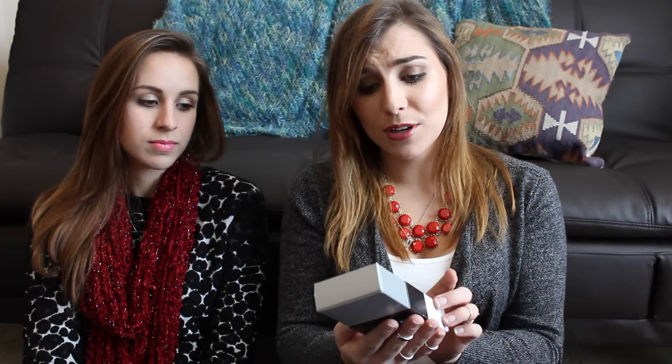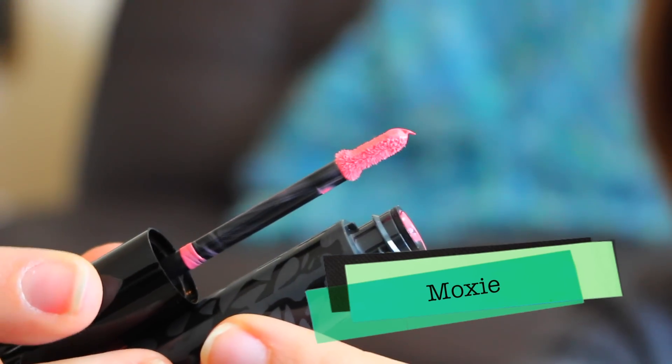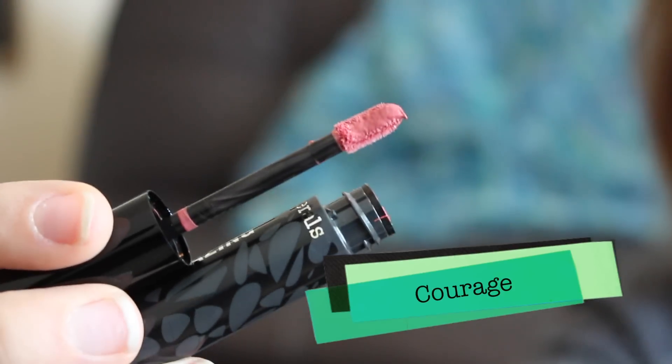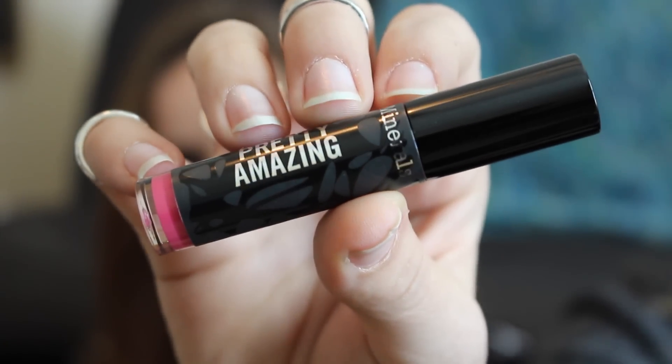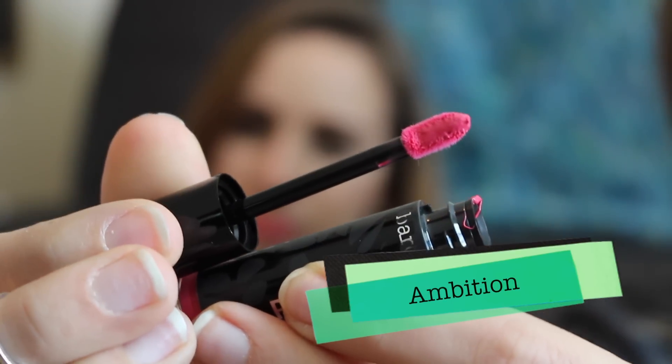Then I got something else from the Bare Minerals store — the Pretty Amazing Lip Color Trio. This has three full sizes of the Pretty Amazing Lip Colors. We are actually wearing some today. The three colors that come inside are Moxie, Courage — which is what I'm wearing right now — and Ambition, which is a hot pink. These are full sizes and I think this was half off, so it came to like seven bucks for all three. Individually, these normally retail for eight dollars. Solid deal. Very excited to try these out — you'll see reviews, swatches, and closeup pictures.